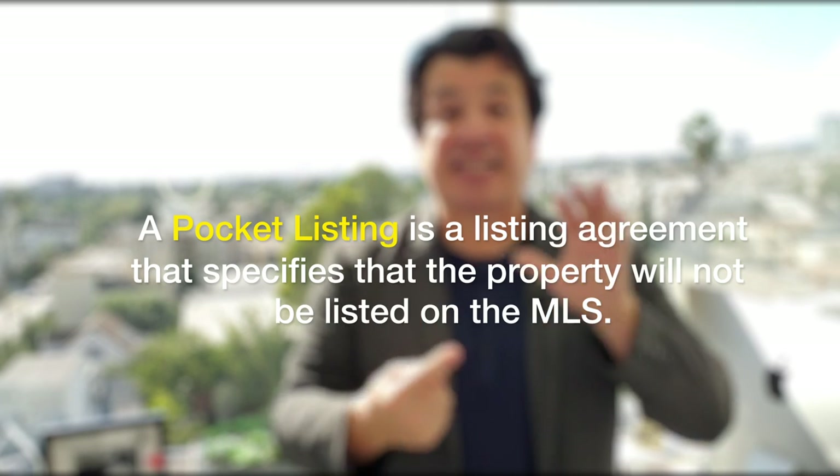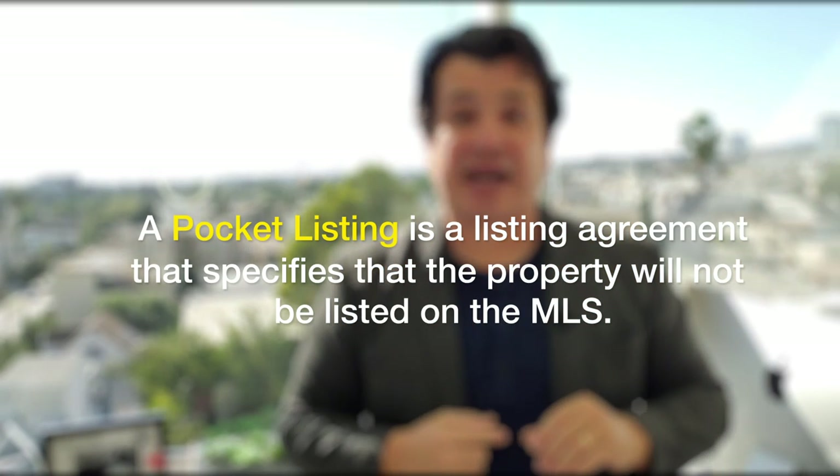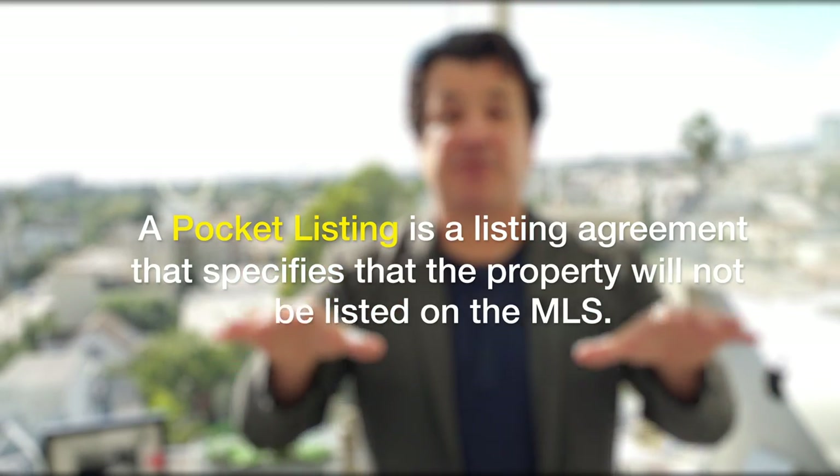A pocket listing — what is a pocket listing? The seller has agreed to give you the listing. The seller has agreed to put his faith in you to sell his property. However, the seller is going to give you instruction and say, Mr./Mrs. Agent, I don't want you to put it on the MLS. By signing this listing agreement, I want both you and I to understand that I don't want it placed on the MLS. I want this transaction to be publicized on the down low.